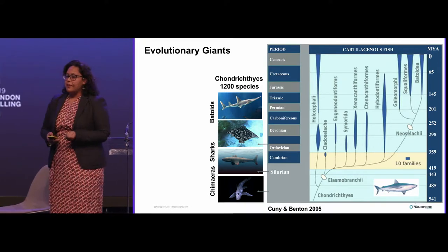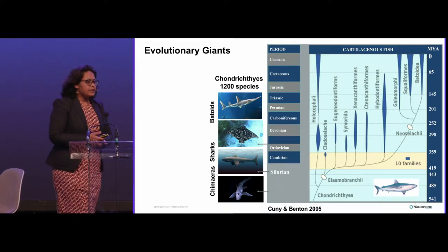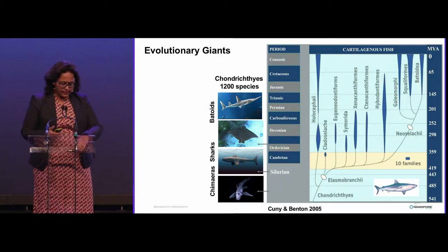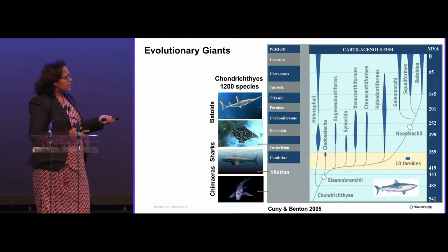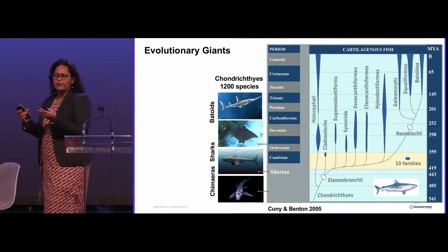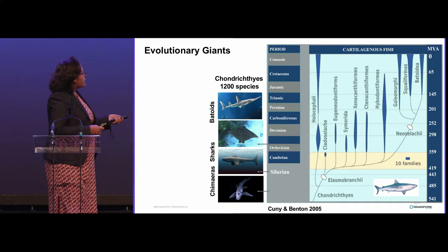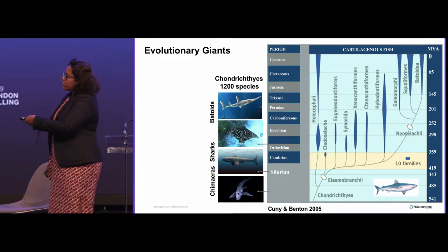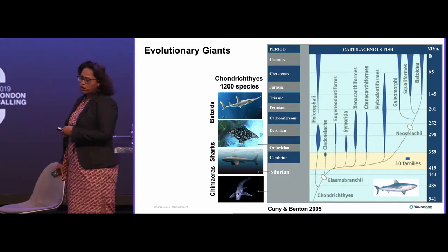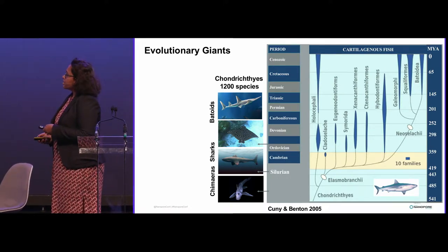Sharks are also cool in many other ways. They are one of the oldest extant vertebrates today. The first cartilaginous fish, called the chimeras, evolved around 540 million years ago — it looks a little strange, with lines that make it look like different sharks sewn together, which is why they're called chimeras. Around 420 million years ago, the ancestor of what we know as sharks today came to be, and then the batoids, the flatter cousins of the sharks. All of these together form the class Chondrichthyes — cartilaginous fish — with about 1,200 species.